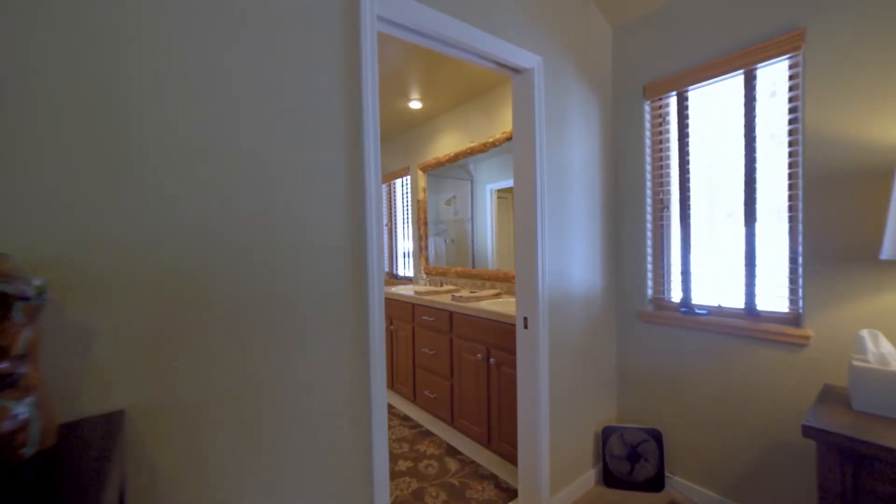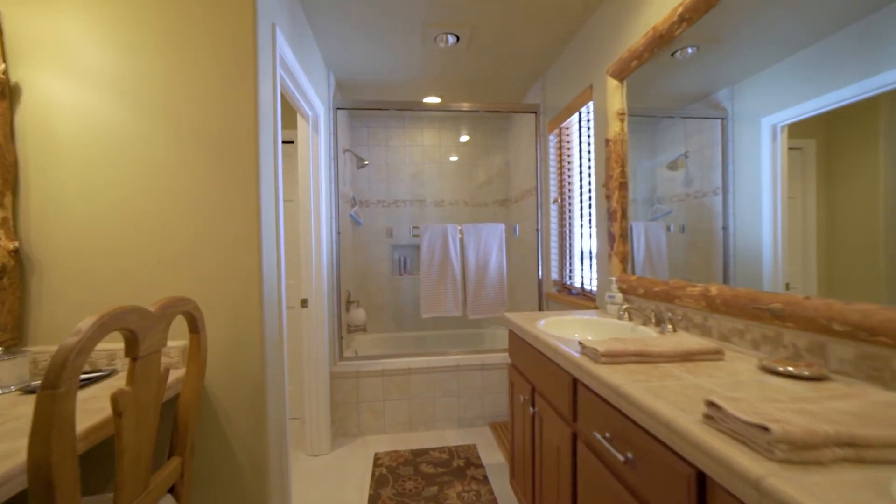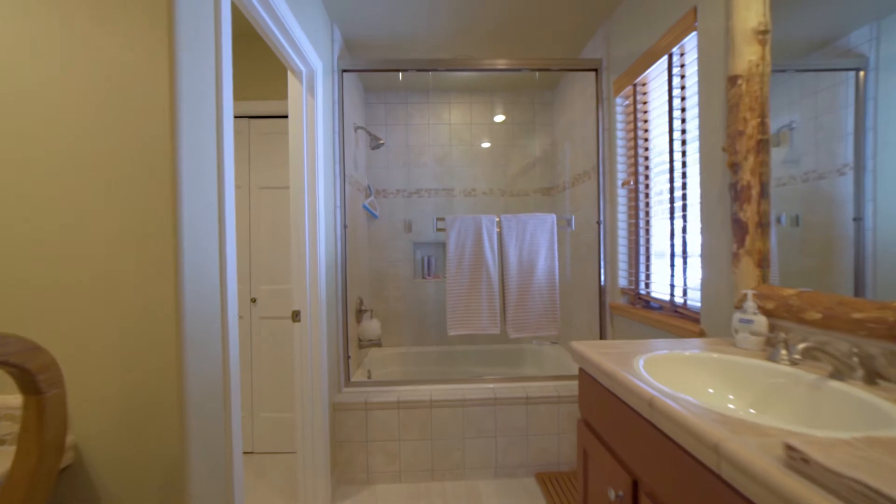In the master bath, you have dual vanities, as well as a separate water closet and the radiant in-floor heating.